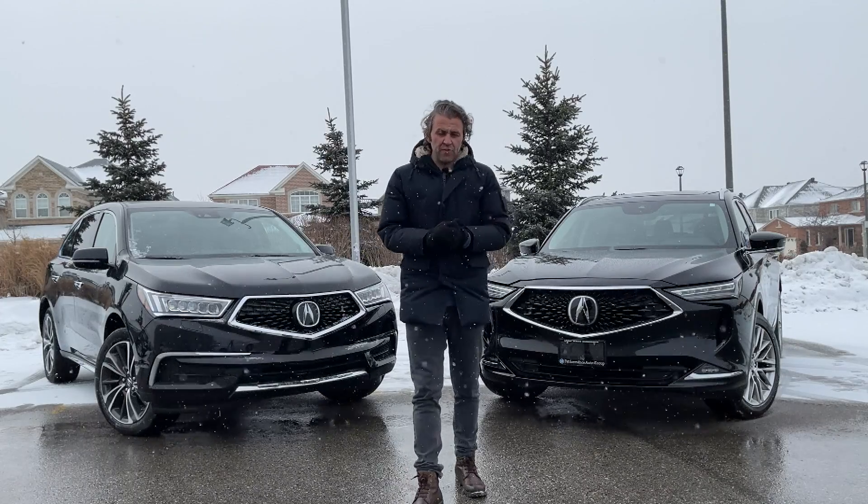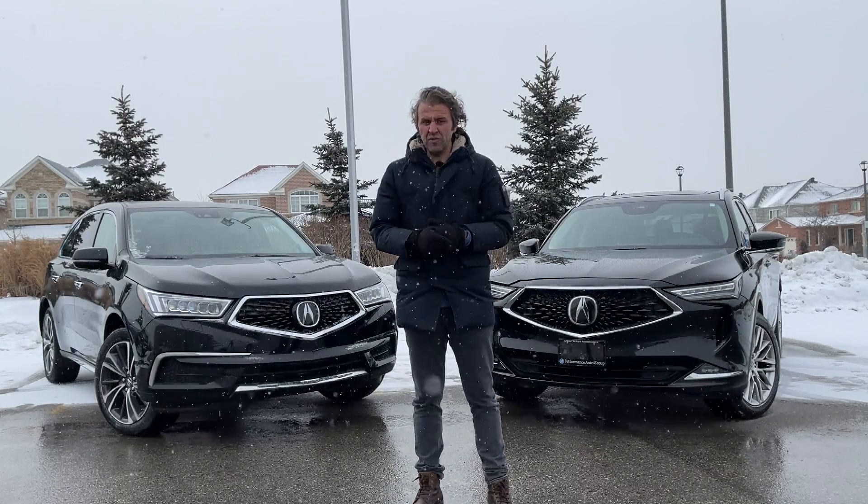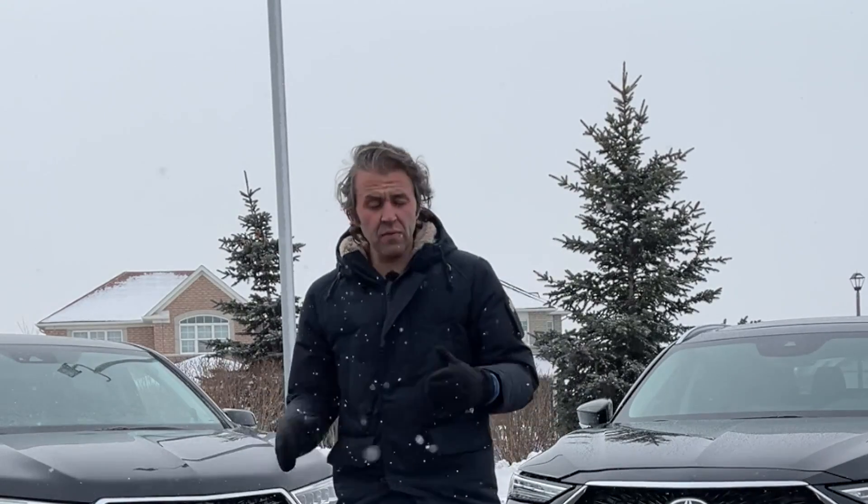The Acura MDX was the first crossover SUV to introduce third-row seating. It was introduced in October 2000 and shared a lot with the Honda Pilot. The difference was that the Acura MDX only offers up to seven seats, while the Honda Pilot could get up to eight.